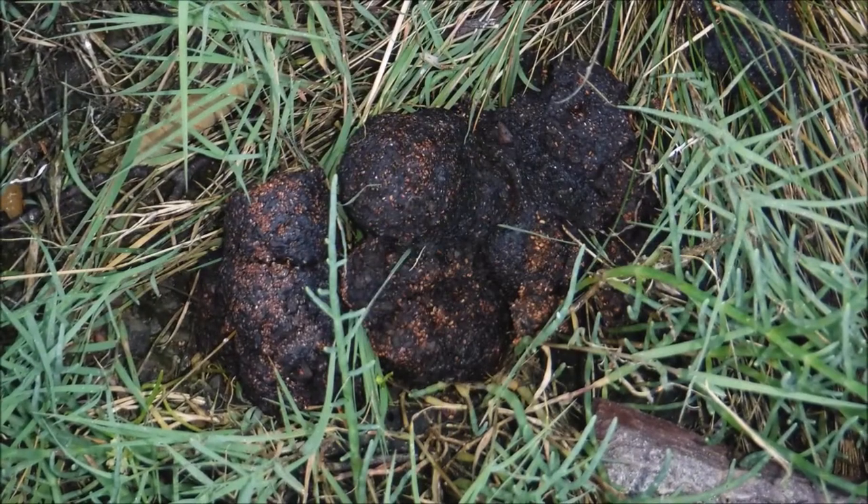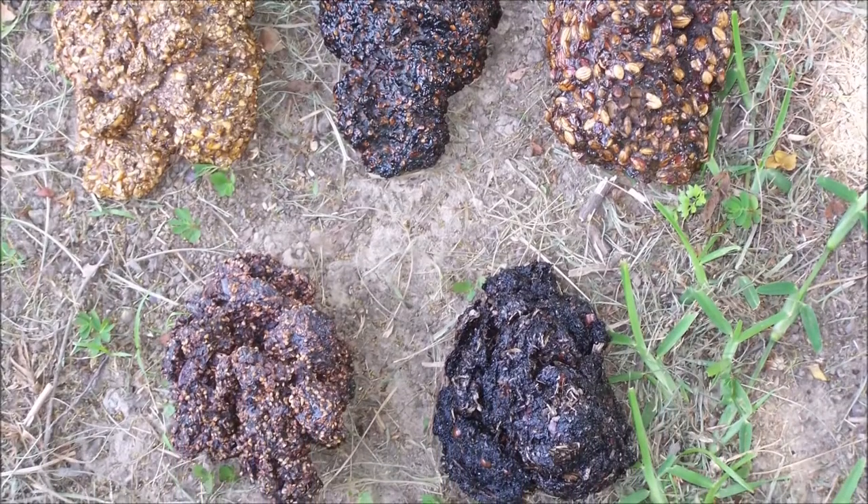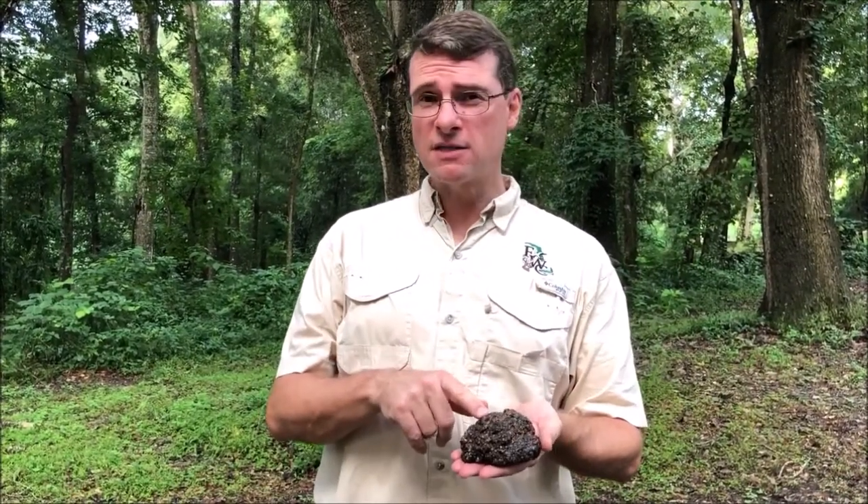Do all scats look like that? Actually, bear scats look pretty different depending on what they eat. We have a shot here of five different scats — but anything this size or bigger is going to be a black bear. A lot smaller than this is probably raccoon, because they eat a lot of the same things. Bears eat plants and insects, but they also eat some meat — about 5% of their diet is animal. That could be opossums, armadillos, chickens, anything that's really easy for them to catch and eat.